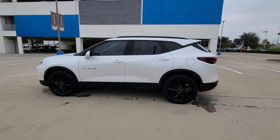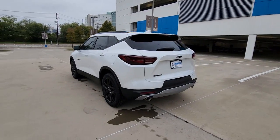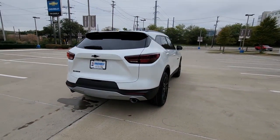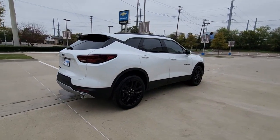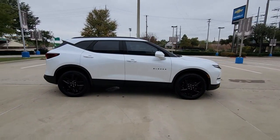Get into a car with value. 2023 Chevrolet Blazer. Take a closer look at this assertively stylish Chevrolet Blazer. Spacious, smooth riding, and satisfying to drive. It offers enjoyment and inspires confidence on every journey.